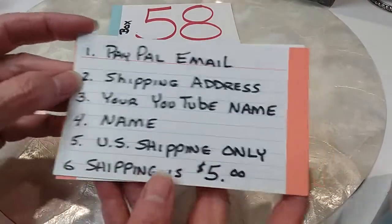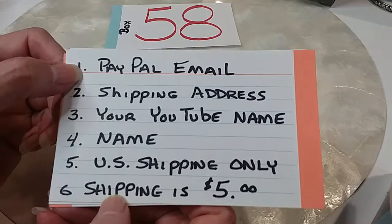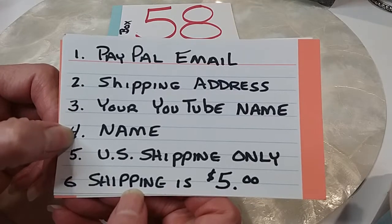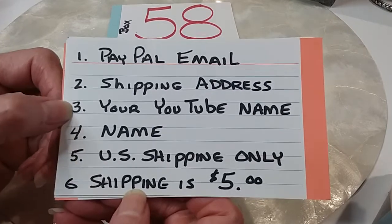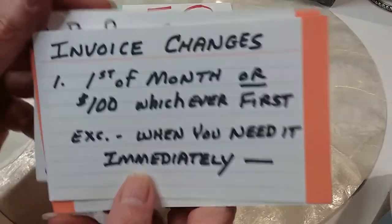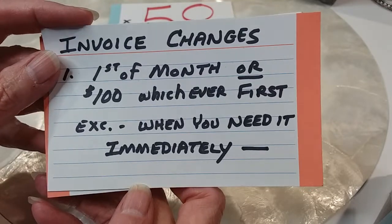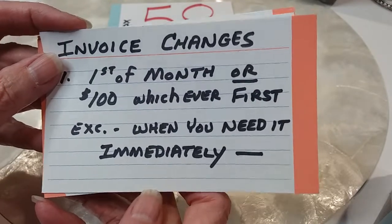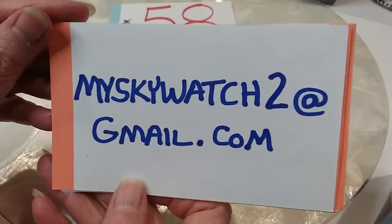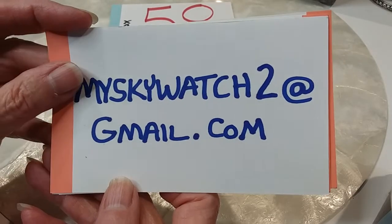If I have to chase you for your information, I'm going to the next person who wants the item. I need your PayPal email if you have one — if you don't, that's not an issue. Your shipping address, your YouTube name, your full name first and last, so I can connect your YouTube name and your full name. We ship only in the U.S. and shipping is $5. We invoice at the first of the month or at $100, whichever is first, and we will ship immediately if you tell us you want the items immediately. Send an invoice and we'll ship after you pay. Email is MySkyWitch2 at gmail.com — please be sure you're registered before you start commenting or it will go to the next person.